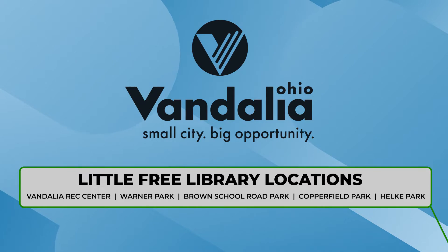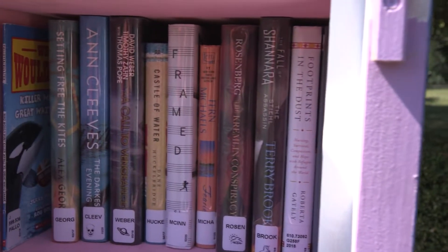Folks can come up to the park, take a look in the library, and if they see a book they like, take it with them. If they want to return it, great — they don't have to.